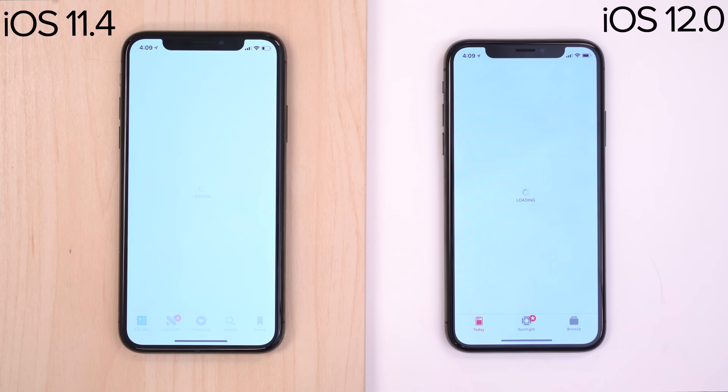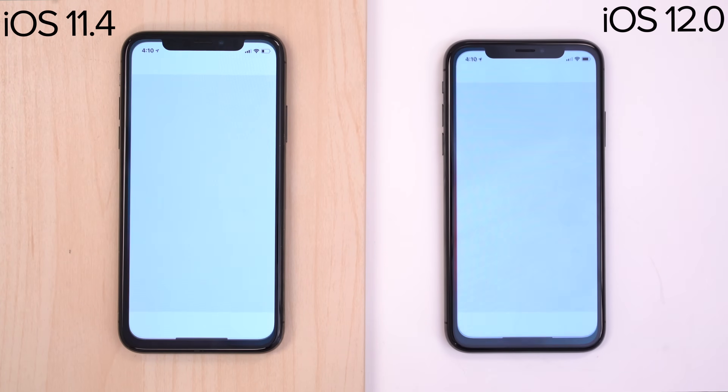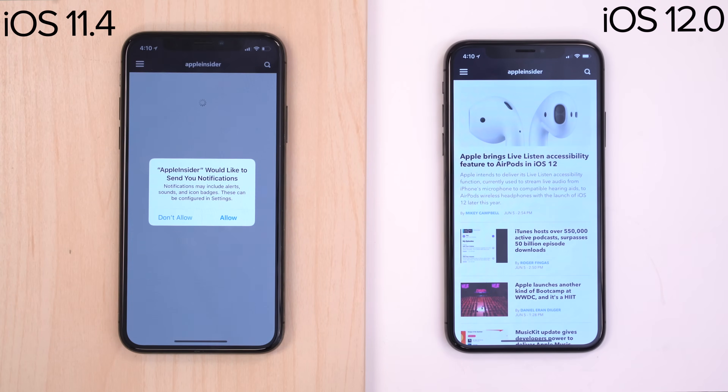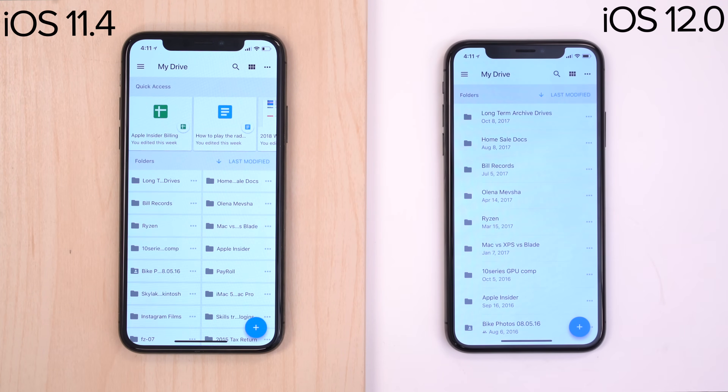Moving onto some native apps, News was about the same between the two phones, along with Stocks, Voice Memos, and iBooks. Zillow was close and our own AppleInsider app was slightly faster on iOS 12. Amazon Prime Video launched about 2 seconds quicker with iOS 11, with Google Drive firing up at about the same speed between the pair.